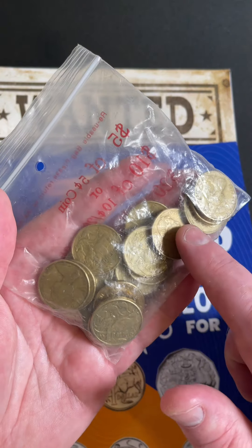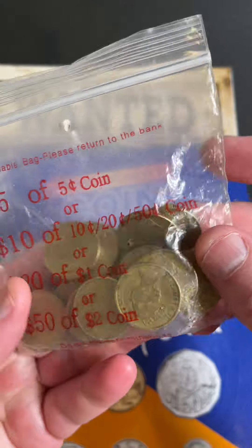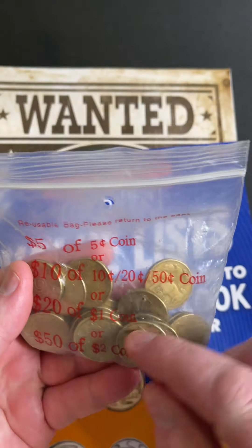Could there be a diamond in the rough? This bag looks quite old, but who knows — there could be a valuable coin in this bag, so we'll get straight into that.